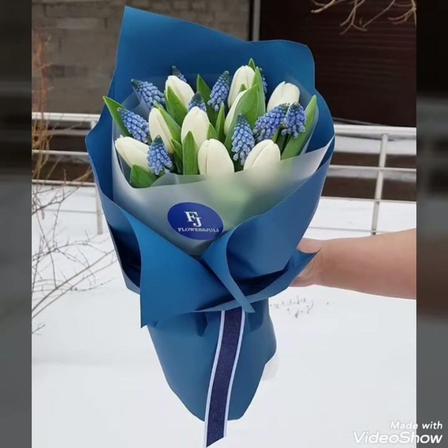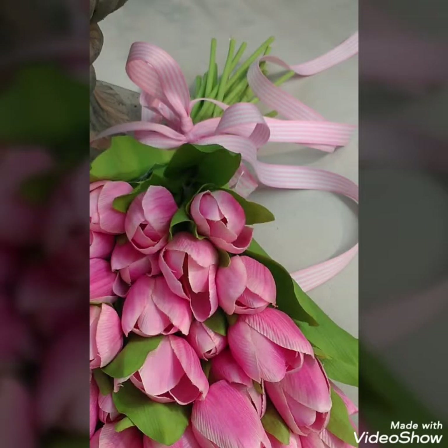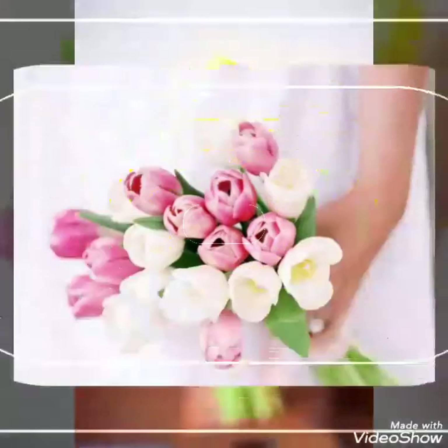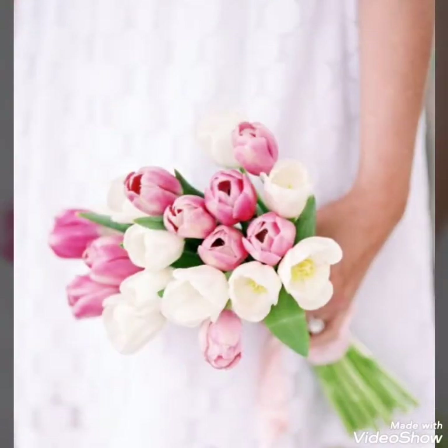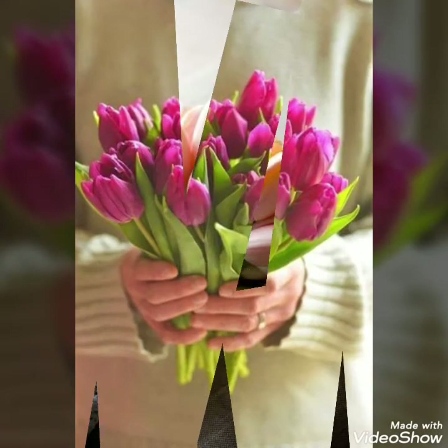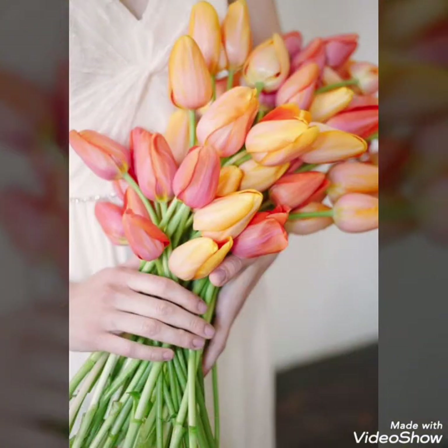These are some tulip bouquet ideas where you can also combine tulips with different other colorful flowers. As you have seen in this video, there are different ideas — you can combine red roses, pink roses, and different lilies with these ideas. Different orchids can also be used, and lilies are available in different colors just as tulips are.